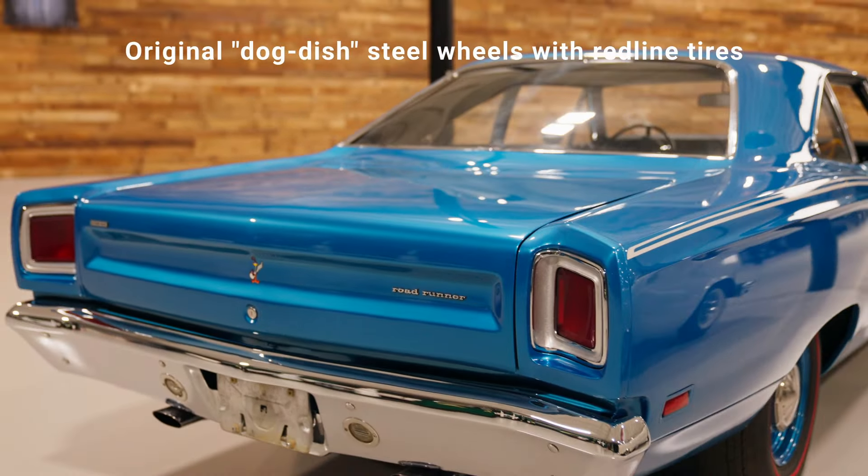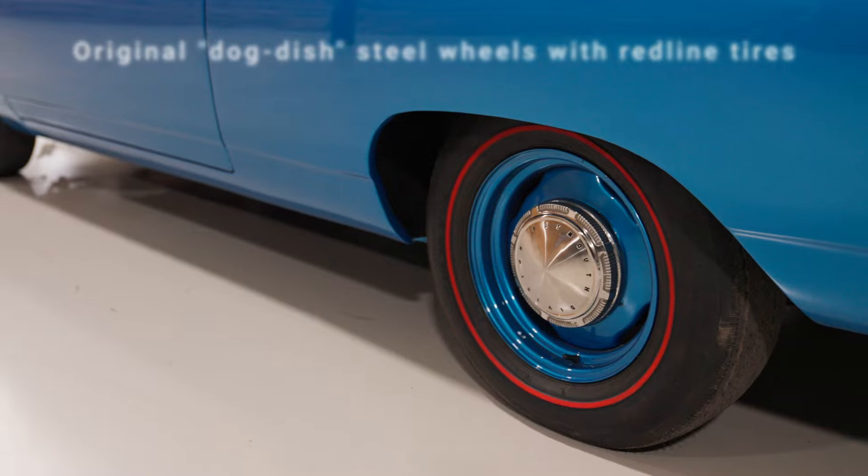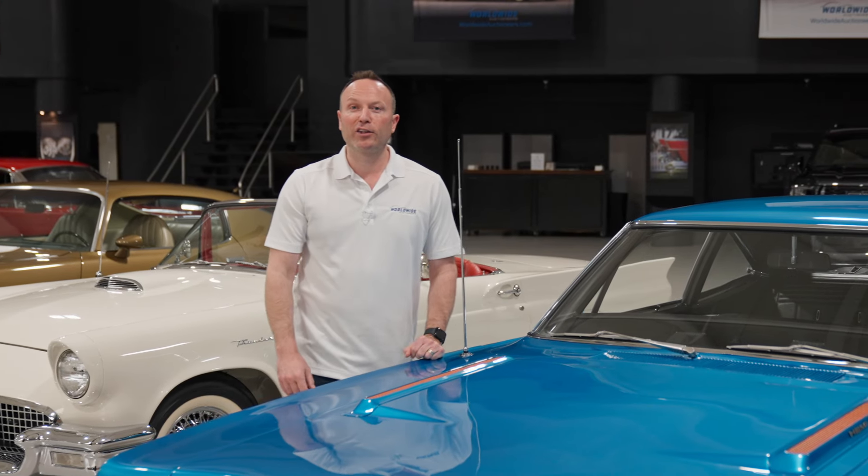One that you can drive and enjoy, you can show it. Come see this and others like it right here at the Enthusiast Auction in Auburn. We'll see you there.